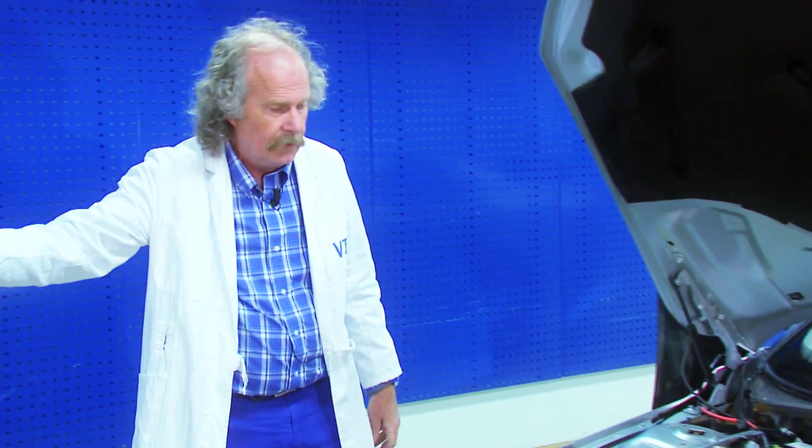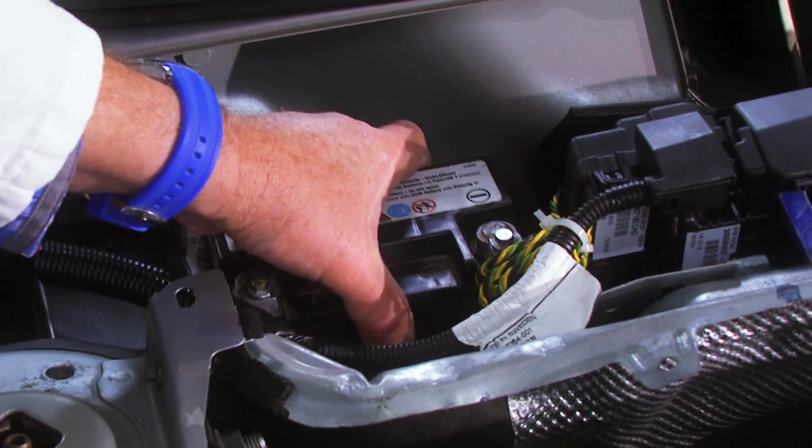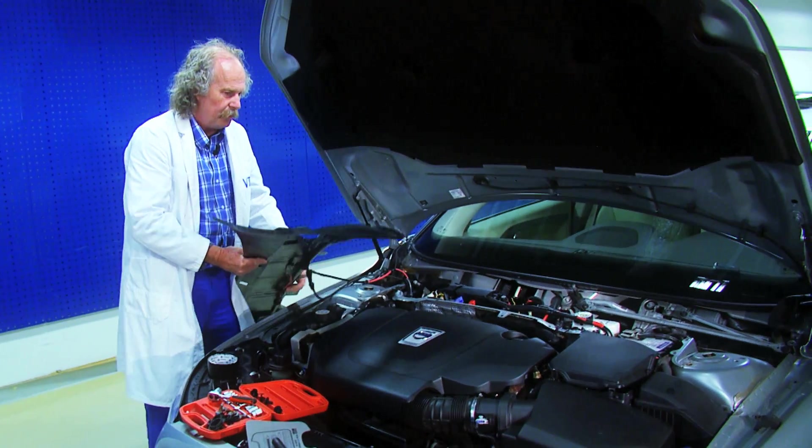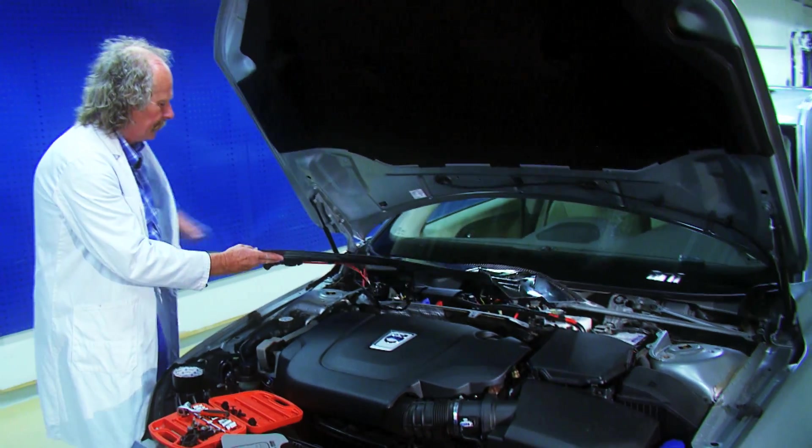The new plenum cover replaces the previous plastic plenum cover, the rally bar, and the battery that provided the start-stop function to the car. The power is in fact enough to supply all the electrical functions in the car's 12 volt system.